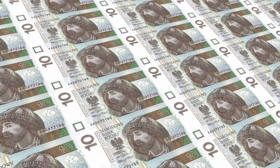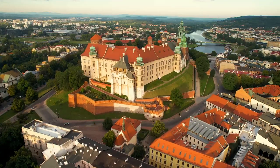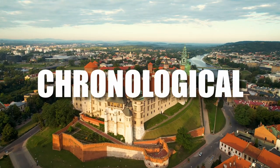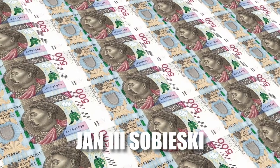And banknotes: 10, 20, 50, 100, 200, and 500 notes. On each banknote you can find one of Poland's kings. The kings are placed on the notes in chronological order, with the earliest being on the 20 złoty bill and the latest on the 500 bill.